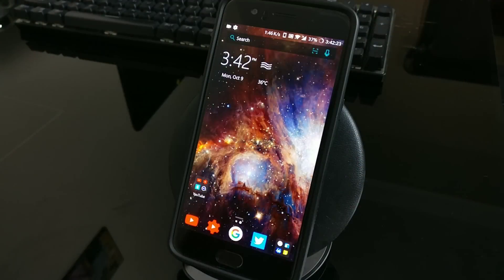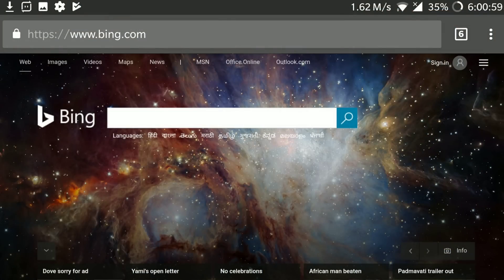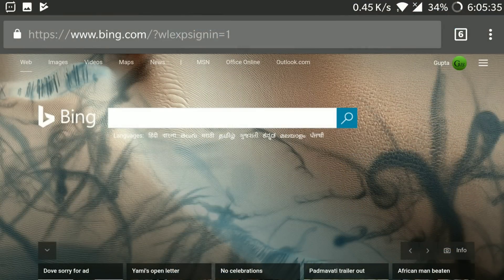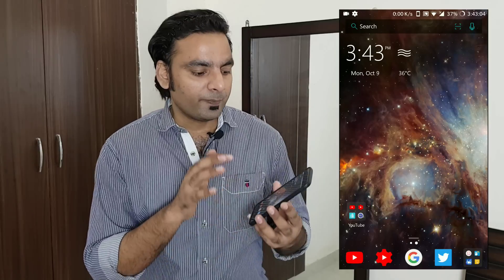Let's start with the Microsoft Launcher review for Android. This is the home screen. The best thing you'll notice is the wallpaper — it comes directly from the Bing daily wallpaper. If you open bing.com, Microsoft usually changes the wallpaper each day. These wallpapers are original, not computer-generated — they may be earth wallpapers, universe wallpapers. Right now you can see what looks like a nebula or galaxy. All wallpapers are very beautiful and I'm a huge fan of the Bing wallpaper.